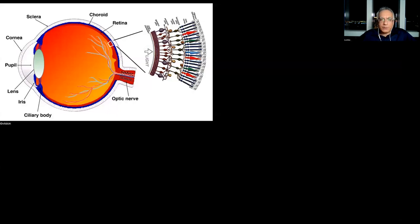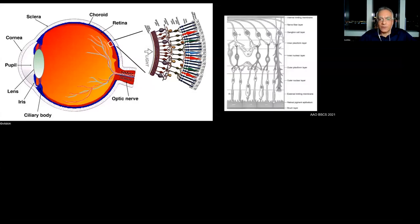The one exception where light actually strikes the photoreceptors directly is at the fovea. The fovea is what we use when we want to fixate on something — it's where we have our central vision, our visual acuity. At the fovea, the inner retinal layers move apart and the light strikes directly on the photoreceptors, allowing us to achieve better acuity in that area. The photoreceptors are the outermost layer of the retina, adjacent to the retinal pigment epithelium.